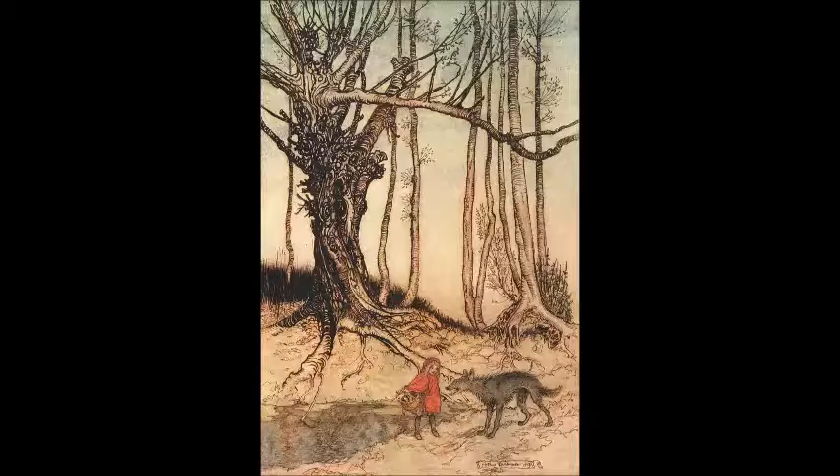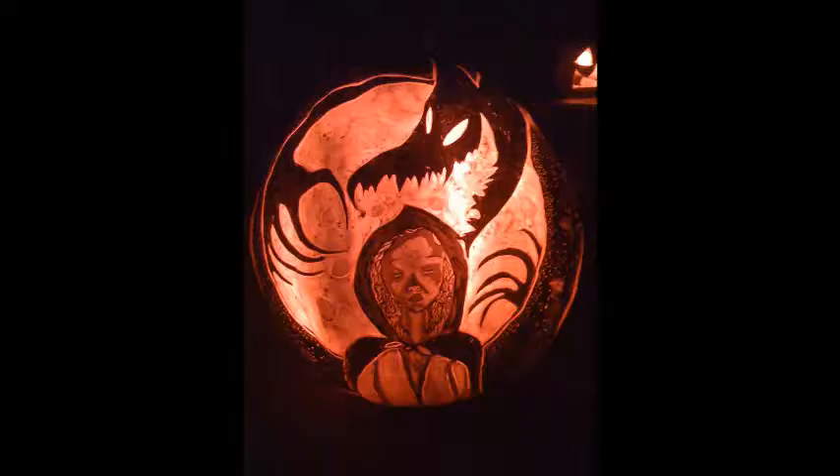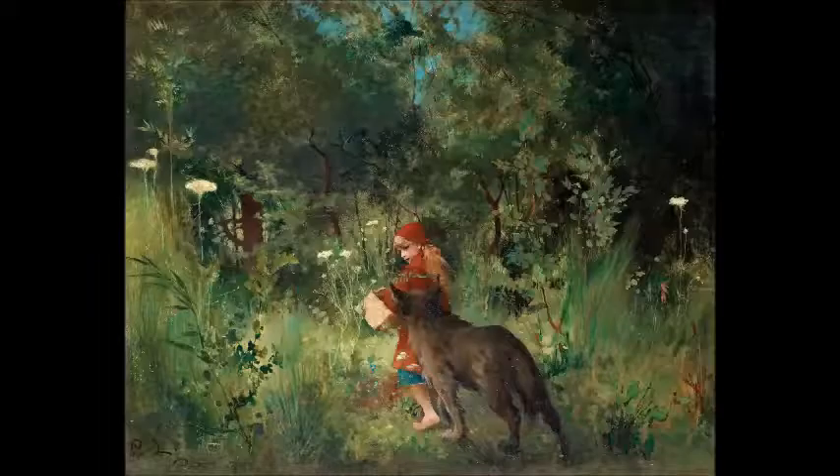Then he lays a trap by dressing in grandma's nightgown and getting in bed. When Little Red Riding Hood shows up we get the famous 'my what big ears you have, my what big teeth you have.' This builds more and more tension as our defenseless little girl gets closer and closer, and then snap — the wolf eats her. At least that was the original version. Today we have a watered-down story where Little Red Riding Hood's screaming brings over a friendly woodcutter and he cuts up the wolf, and grandma pops out of his stomach just fine — apparently very good at holding her breath.